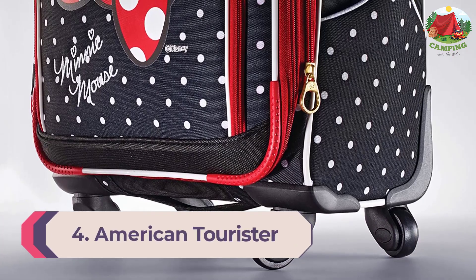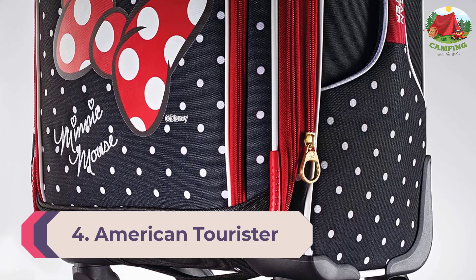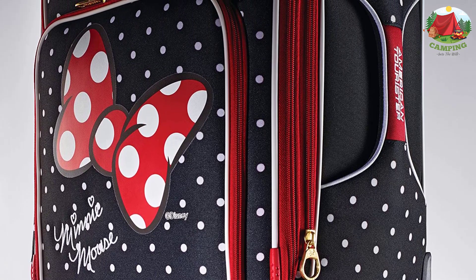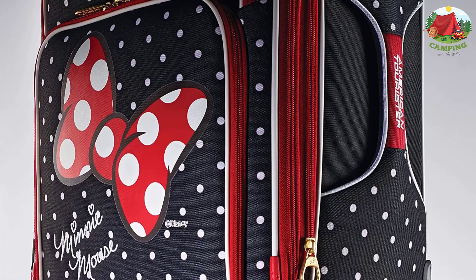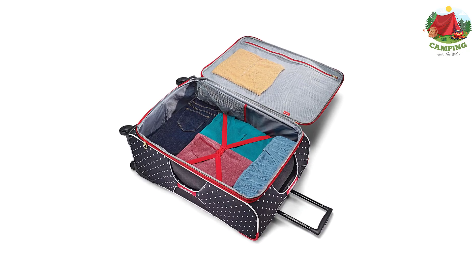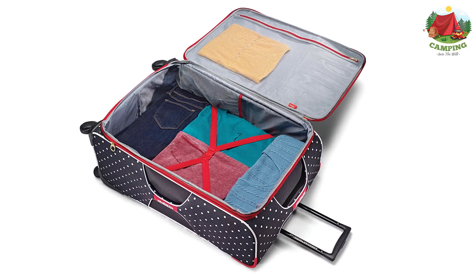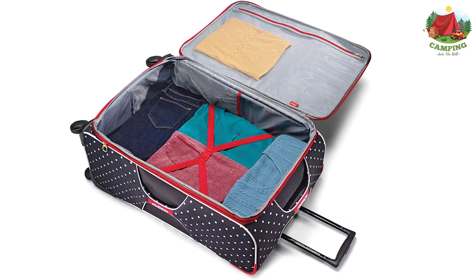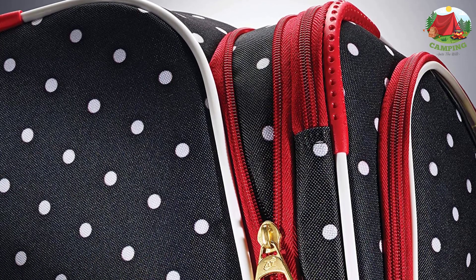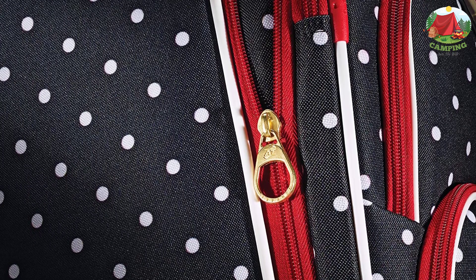Number 4: American Tourister Disney Soft Side Luggage with Spinner Wheels. Show your love for your favorite Disney character with this luggage set. Made from lightweight and durable material, it features a sleek design with single spinner wheels, a mono-tube pull handle, and a top grab handle for easy lifting. The interior is fully lined with crisscross tie-down straps and a zip-around divider creating two separate packing compartments, detailed with Disney colorful graphics — perfect for boys and girls on the go. Pack more fun with this Disney luggage.